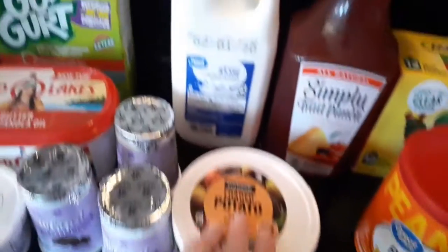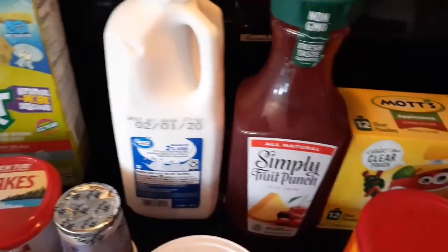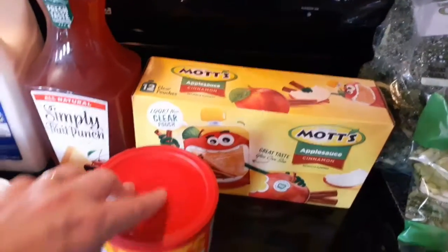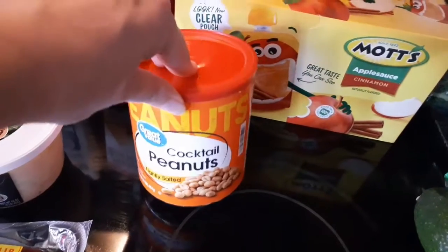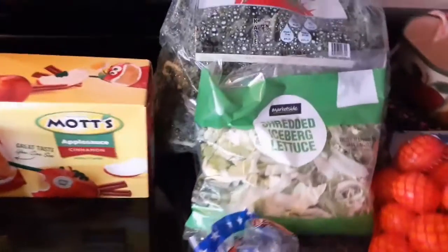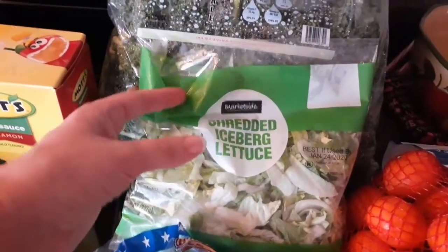This soup looks really funky in the container but hopefully it'll be alright. I picked up some milk, some juice, and some Mott's applesauce — they were still out of the regular Great Value applesauce. I got some peanuts for my husband, an avocado, and some shredded iceberg lettuce.